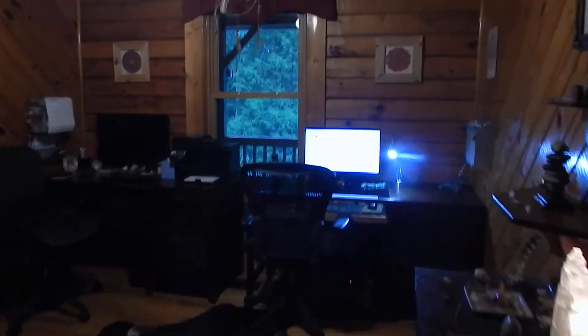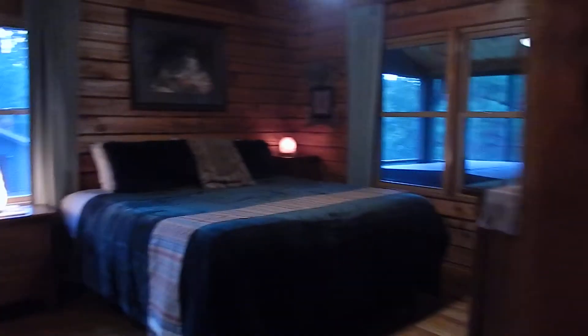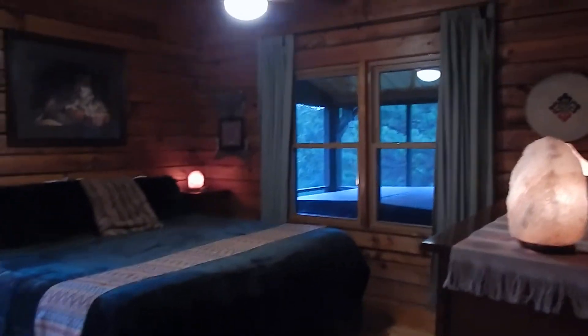This is guest bedroom number two. It's being used as an office now, but it's also a large bedroom with a bathroom. It's all wood floors and wood walls — like a real log cabin, because it is a real log cabin.